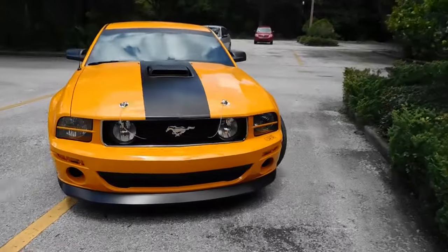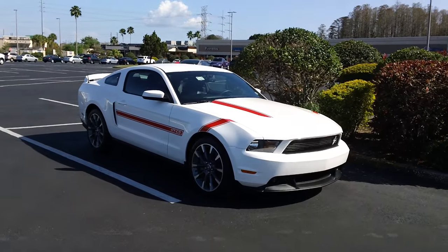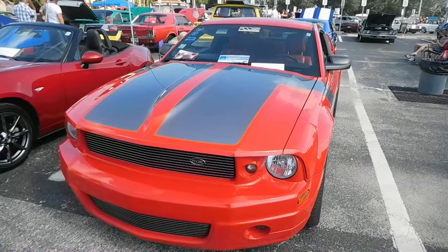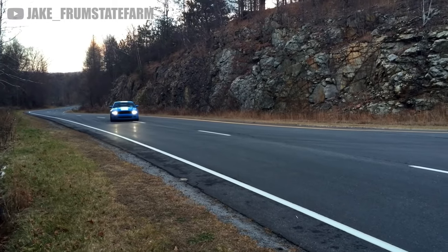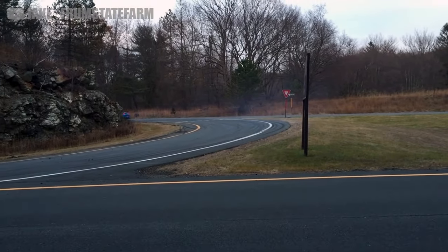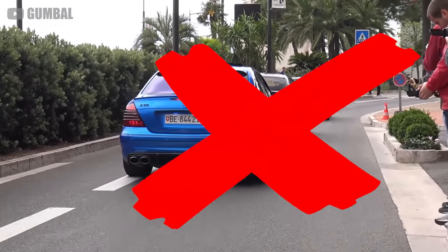Personally, I would recommend the Ford Mustang instead. 5th gen models are starting to be unbelievably discounted, and even the base V6 models produce over 200 horsepower. Plus, because of the dirt cheap repair costs, you're almost guaranteed a better ownership experience than the Benz. Not to mention it was also offered with a manual, something the E55 sadly lacks.